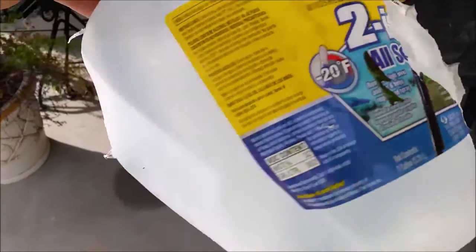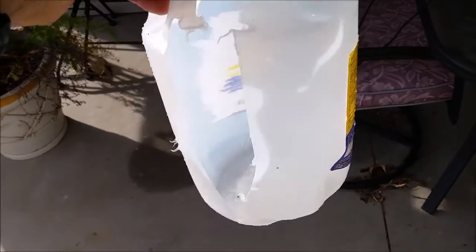And there's the end result. That was a 125 grain jacketed hollow point. Pretty good number on that jug of water.